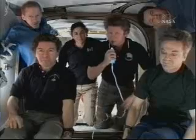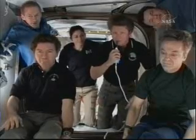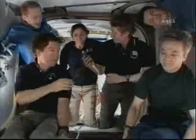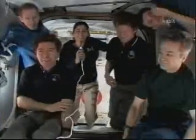Thanks to all the very professional NASA team. Congratulations. Thank you, Gennady.